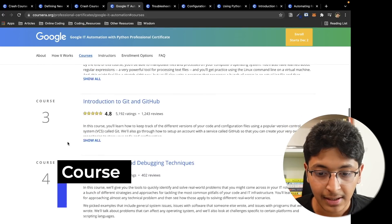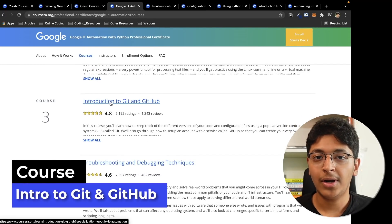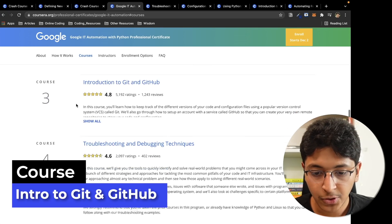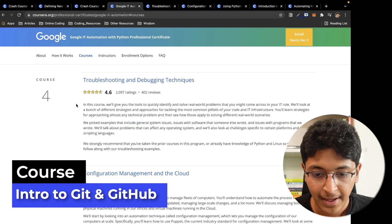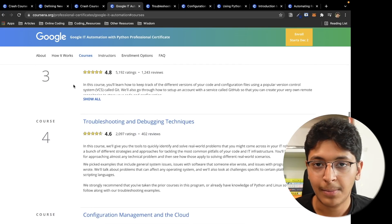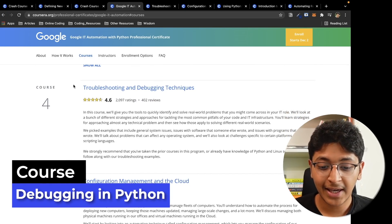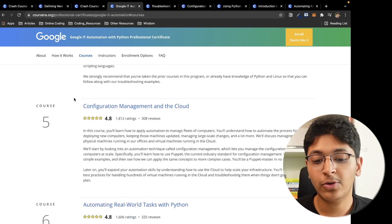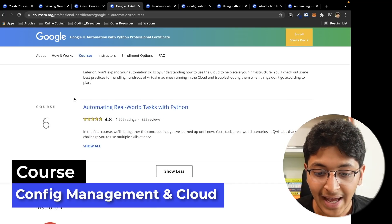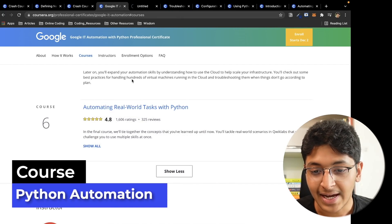After that you learn about Git and GitHub, which is really important — version control and how to get your projects up on GitHub using Git. That's the third course. The fourth course is troubleshooting and debugging. The fifth course is about configuration management and the cloud, where you learn about Puppet.